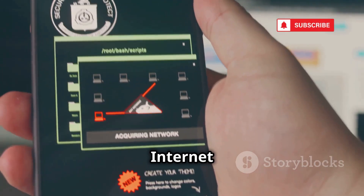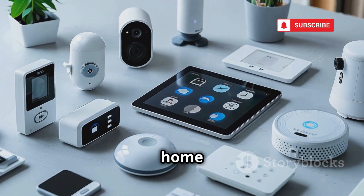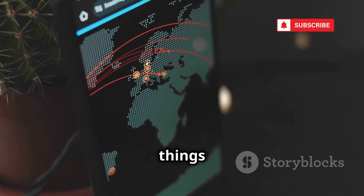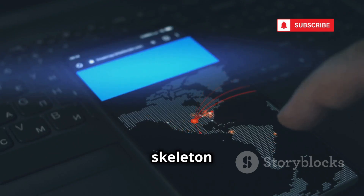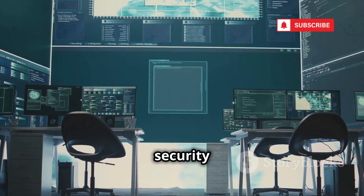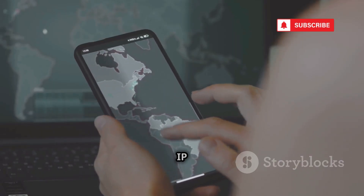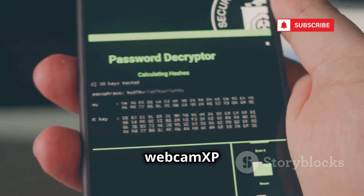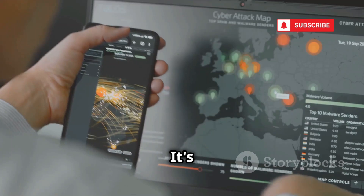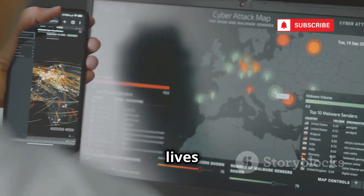Shodan Mobile: the internet of things exposed. Ever wonder how secure your smart home devices really are? Shodan Mobile is about to show you just how vulnerable the internet of things can be. This app is like a skeleton key for the internet — it scans for any device connected to the web, from security cameras to industrial control systems. You can literally find anything with an IP address. Just type in a keyword like 'webcam XP' or 'default password,' and watch as Shodan reveals a list of exposed devices.